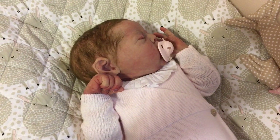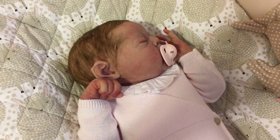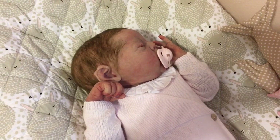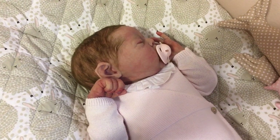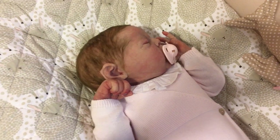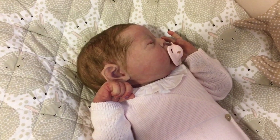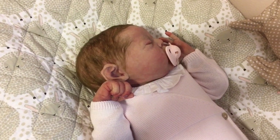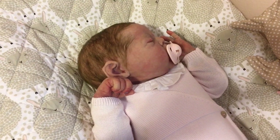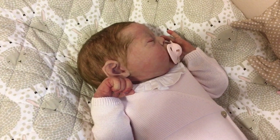Hey guys! Happy Saturday to everyone. Here is Miss Marley. Isn't she just adorable? I wanted to come out and make a video since it is the weekend. Normally I'd be sleeping in on a Saturday morning, but I woke up early and couldn't wait to come in and spend some time in the nursery with my precious little baby girl and just enjoy spending some me time in my happy place.